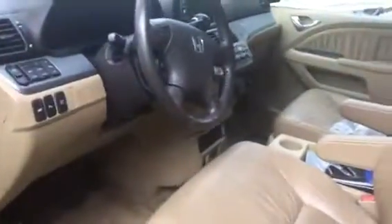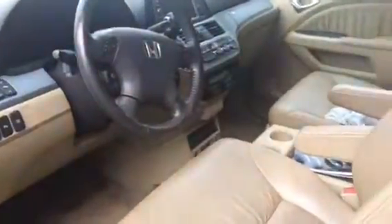Leather looks decent. It needs to be cleaned, but it's not bad other than that. I wanted to give you that quick shot of the inside. Give you a quick look at the instrument panel — I don't see any cracks on the dashboard or anything like that. Everything looks pretty decent.